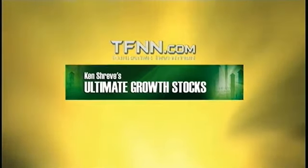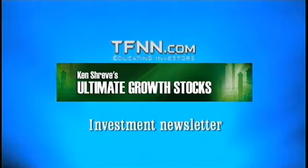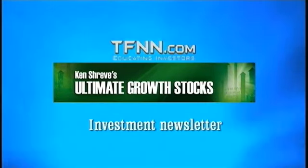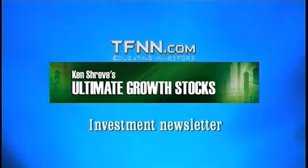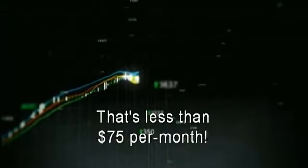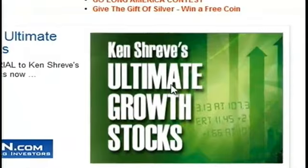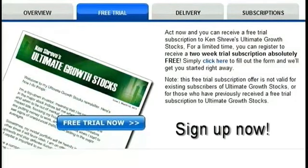Ken Shreve's Ultimate Growth Stocks is a weekly investment newsletter. Every Tuesday, Ken breaks down multiple sectors with a full in-depth report including specific trading recommendations within his model portfolio, charts, sector analysis, upcoming economic data, and intra-week trading updates. You can receive a full 30-day free trial to evaluate Ken's newsletter. At less than $75 per month, Ken provides expert trading advice that can pay for itself. Sign up at the front page of TFNN.com.